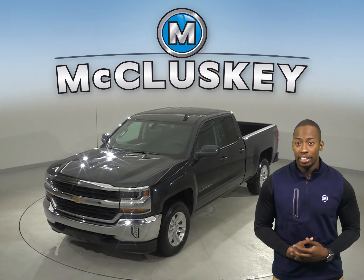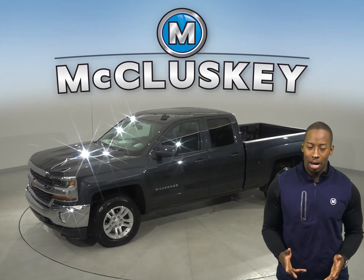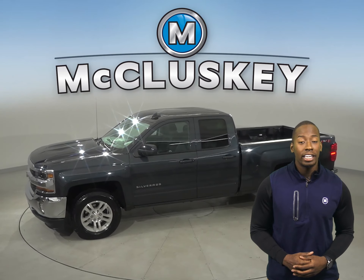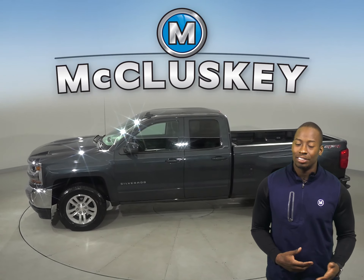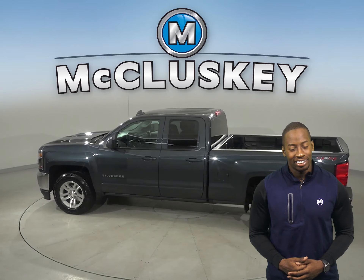Take a look at this 2018 Chevrolet Silverado 1500. It has about 22,000 miles on the odometer, which means it is covered by our free lifetime warranty for unlimited miles and unlimited years.